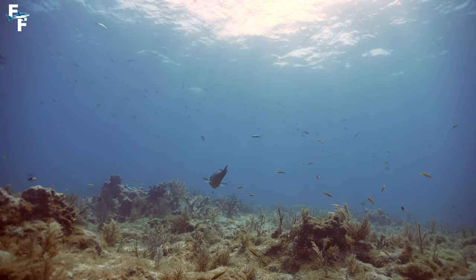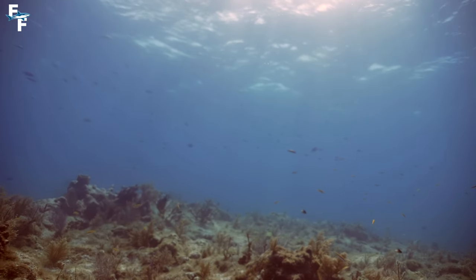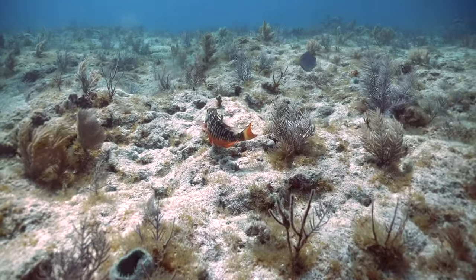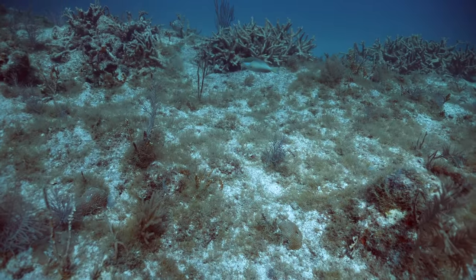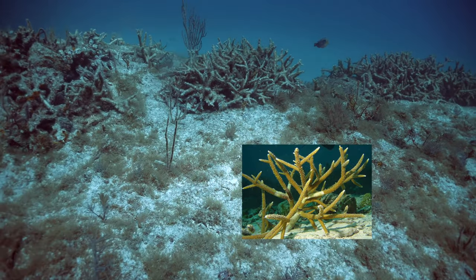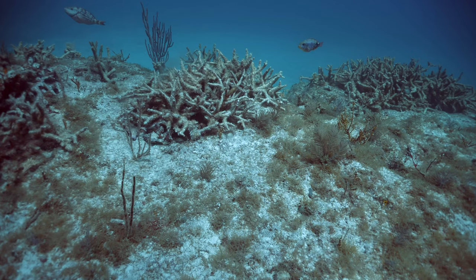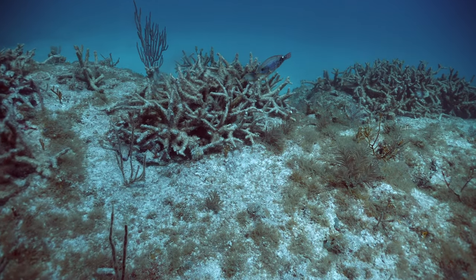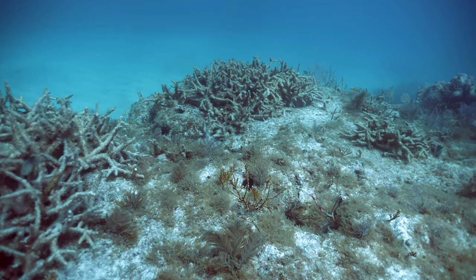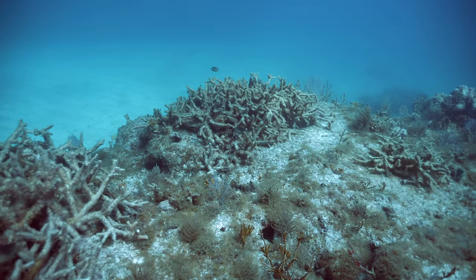I also noticed that in some spots, the reef looked relatively healthy, while in others it seemed to be devastated by coral bleaching. This staghorn coral is supposed to be a bright orange color, but in this shot you can see it's mostly white from bleaching. Last year, water temps reached record highs in the Keys — as much as 90 degrees or more — and the effects can still be seen.